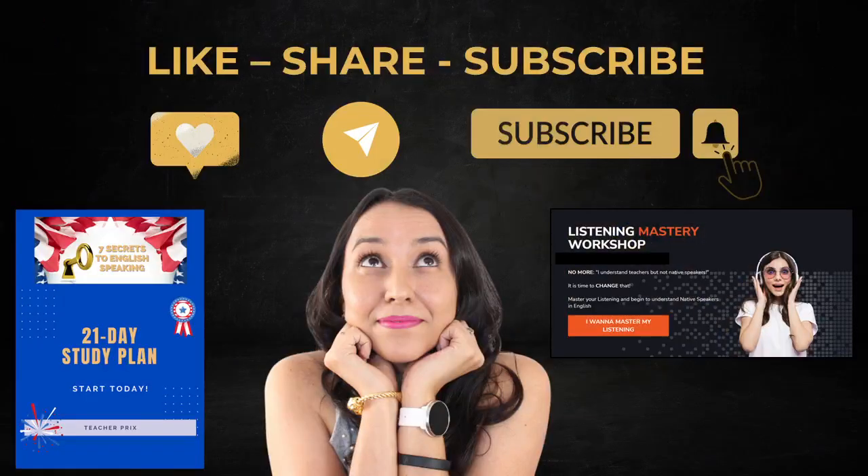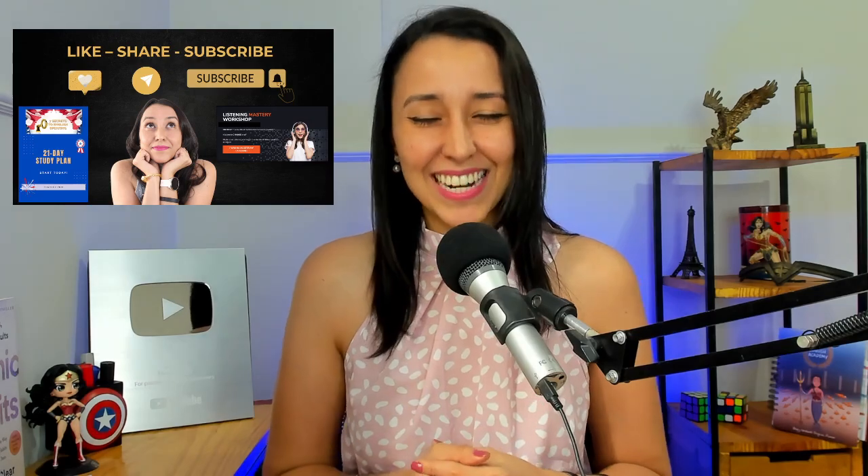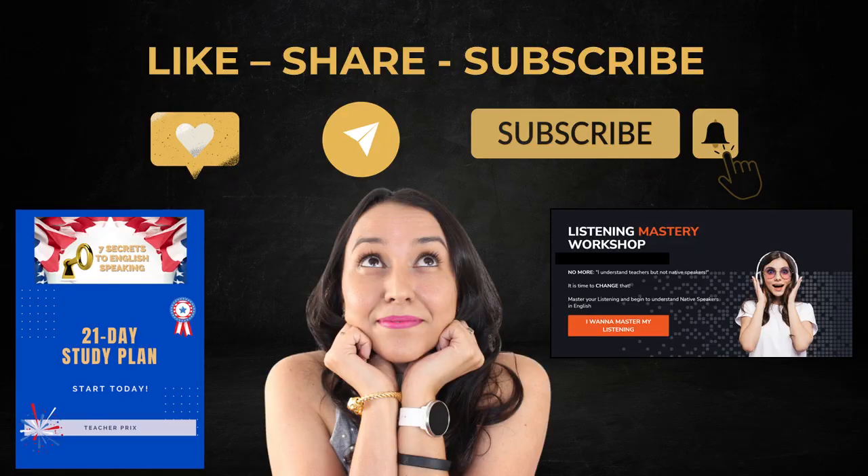I hope you enjoyed this video. Make sure to share this lesson with a friend, subscribe to my channel, and I'll see you in the next one. Bye-bye.